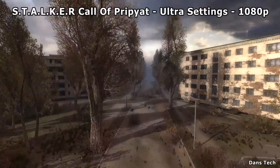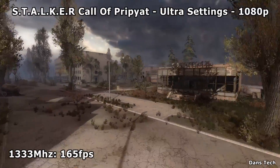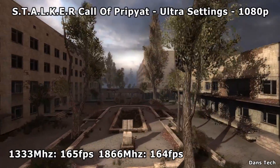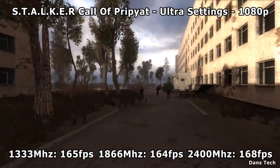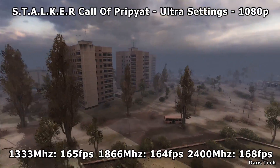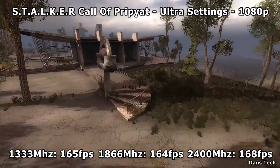Next up, onto Stalker: Call of Pripyat — this again is maxing it out at 1080p. At 1333MHz I got 165fps, at 1866MHz I got 164fps, so I went down one there. And then at 2400MHz I got 168fps. To be honest, it does make a difference, but at the end of the day if you're getting 165fps you're not going to notice a difference of a few frames.